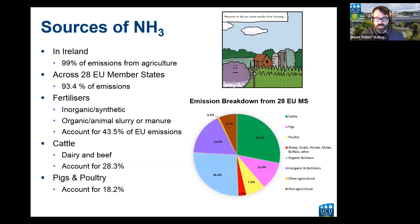Emissions from cattle, pigs and poultry come from manure management — from the combination of slurry and urine. Sheep, goats and horses contribute a small percentage of around 2.9%, but cattle, pigs and poultry are the real heavy hitters in terms of emissions across Europe.